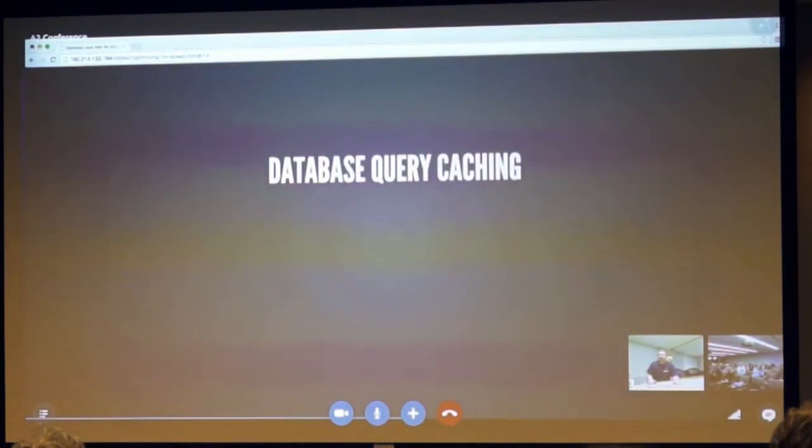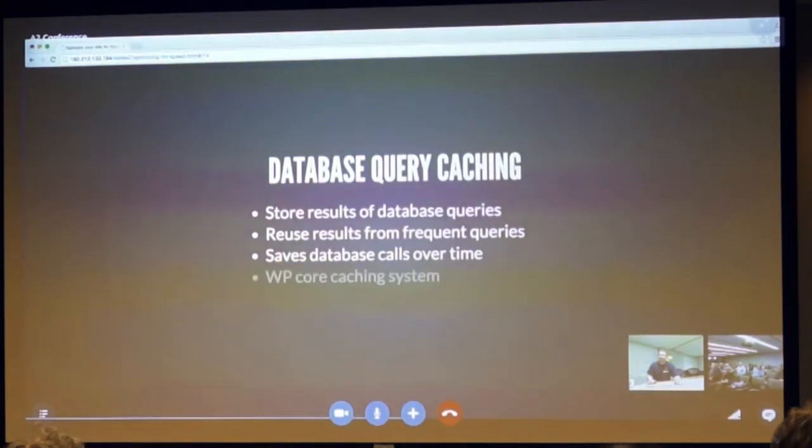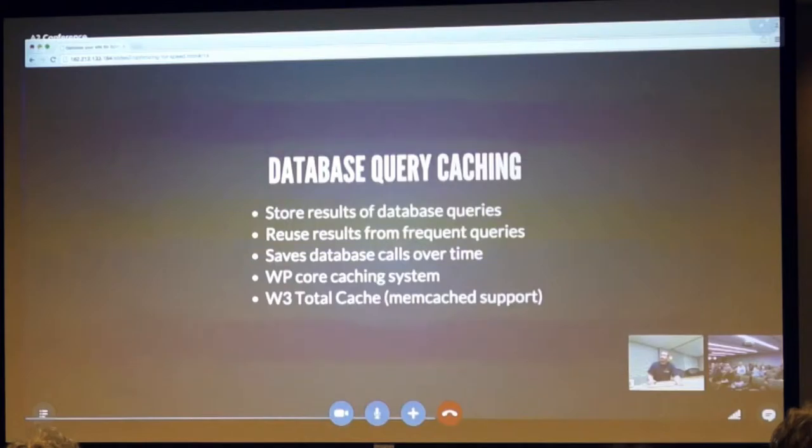Database query caching: once you've done object caching, you can use database query caching on top of that to store results of database queries for reuse later. Frequently used queries get used over and over again, so you don't have to hit the database every single time. If you're accessing the same query five times in the same request, you only have to do that query once. W3 Total Cache is one of the only plugins that gives you database caching with the ability to control it.